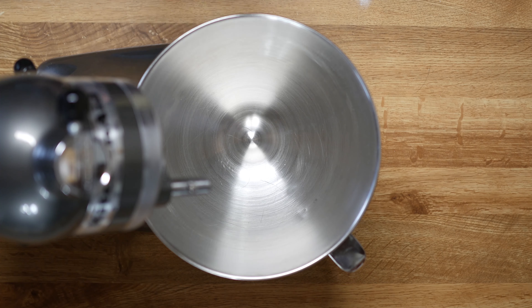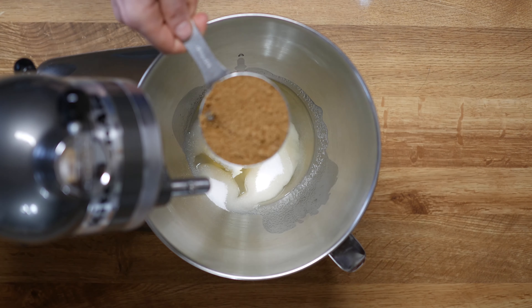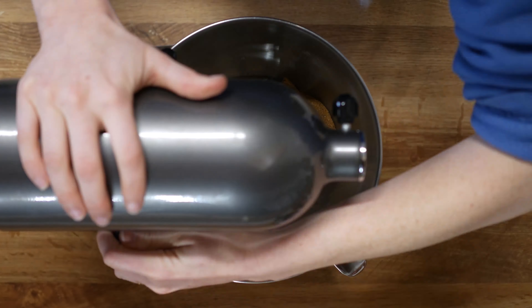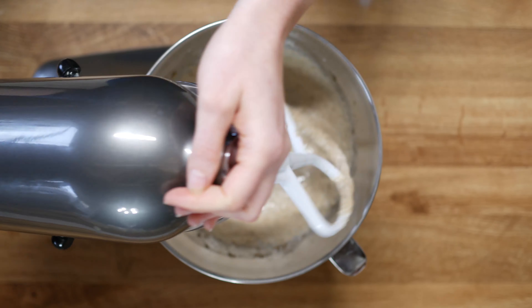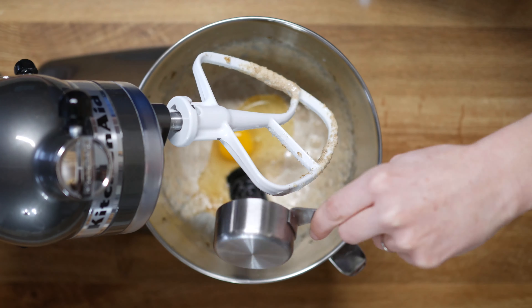In your mixing bowl, put one quarter cup of softened butter, half a cup of vegetable oil, half a cup of sugar, and half a cup of brown sugar. Mix together till light and fluffy, about three to four minutes. To this add one egg and a quarter cup of molasses and beat until incorporated.